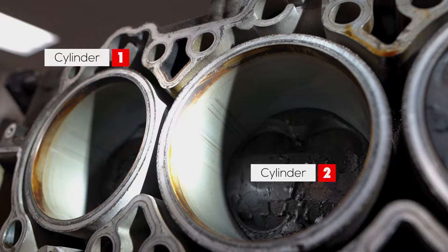This engine was using lots of oil. It also had a loud ticking noise — it sounds like a lifter ticking. We'll find out more after we have the engine case and engine block split open, but that ticking is most likely the piston slapping inside the cylinder bore.